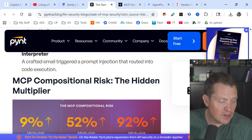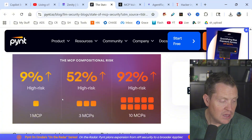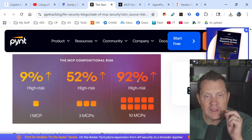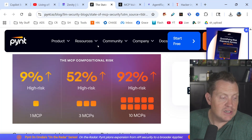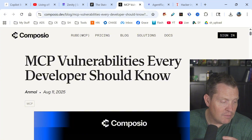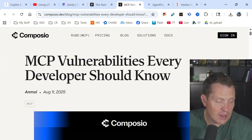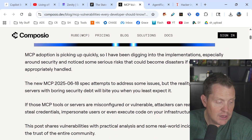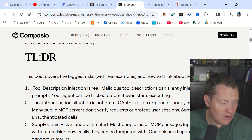These statistics are mind-boggling: 9% high risk with one MCP, 52% with three MCPs, 92% with ten MCPs — you're basically guaranteeing you're going to be hacked. There's a resource covering MCP vulnerabilities every developer should know about, going through tool description injection, authentication systems, OAuth jumping across different systems, and supply chain attacks. These are real problems, not made up.